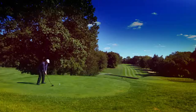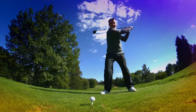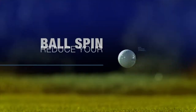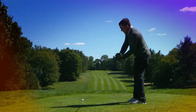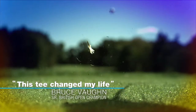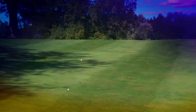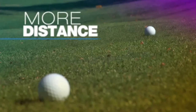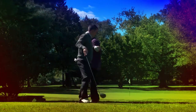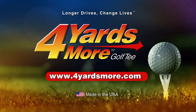One moment changes everything — distance, precision, decided in a microsecond. Reduce your ball spin and get the most performance at impact with four yards more. A next-gen golf tee proven by pros and players like you. The unique, durable design flexes at contact, reducing ball spin, giving you tighter control and more distance. Change your game and get four yards more. Brought to you by Greenkeepers — golf smart.